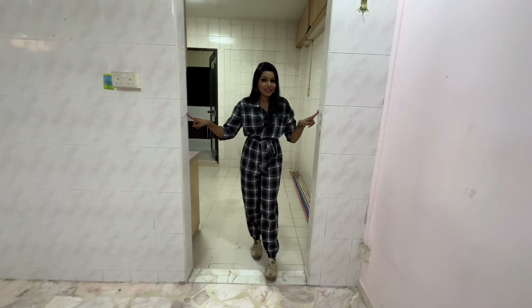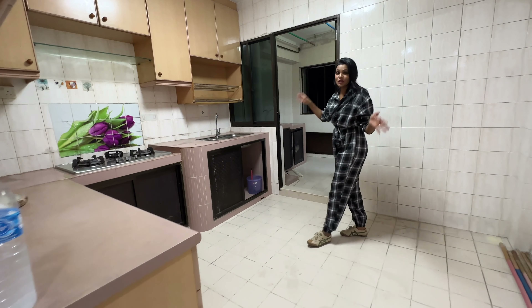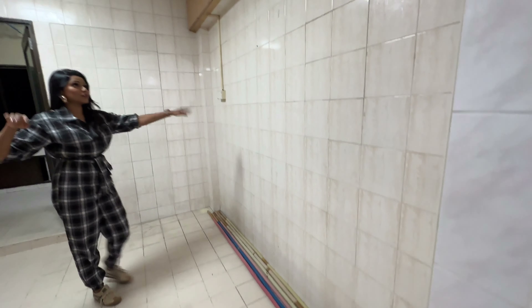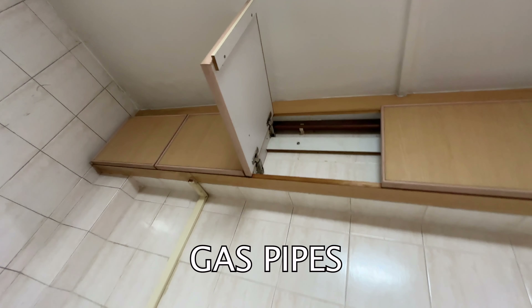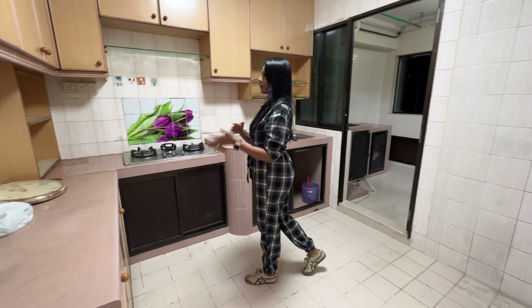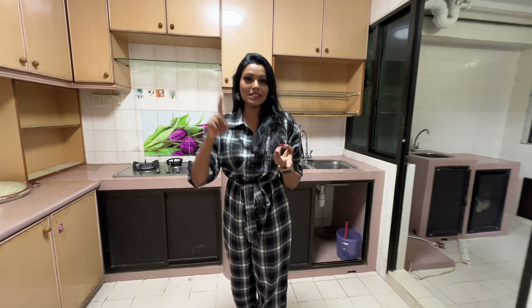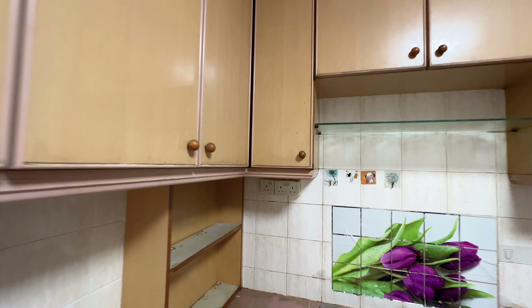So this is the kitchen — it's connected with the service balcony. It's actually quite a spacious kitchen because there isn't carpentry on both sides. This existing carpentry is very cute but you can't really store anything in it. We're going to hack the whole kitchen. The rule of thumb with renovation is to always hack away the kitchen and the toilets, because of waterproofing — these are spaces that have been heavily used and you need to redo them completely.